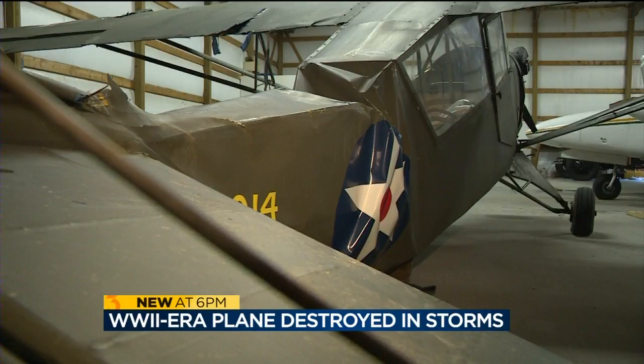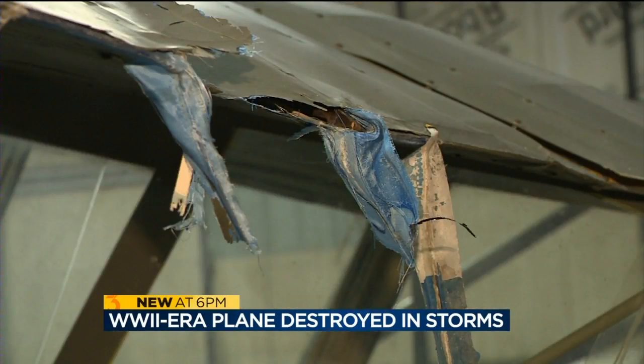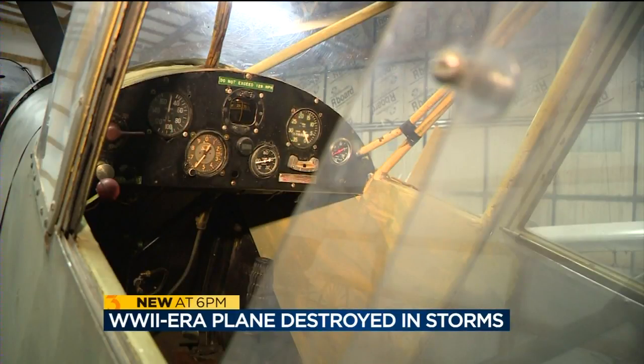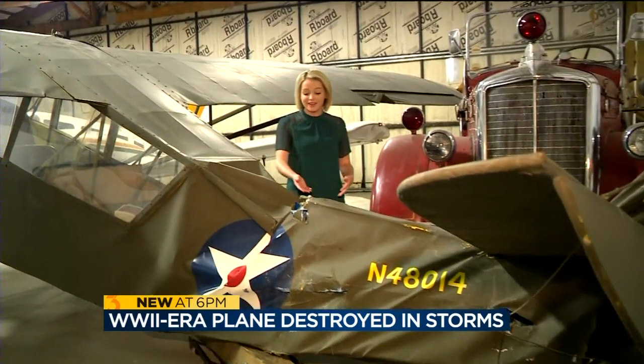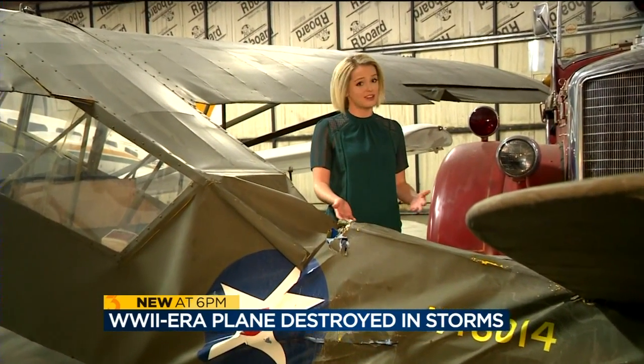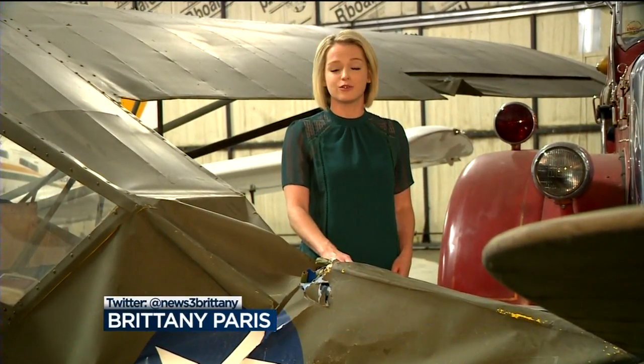Primarily it was supposed to be for artillery spotting, so they couldn't see where the shells were landing. This aircraft has stood the test of time — it's been through a lot of storms, and I've never worried about it. So when Frank saw the damage, he was understandably devastated. It's really sad to lose it because it's not replaceable, and it's very unique. Frank is now looking into whether the damage can be repaired and just how much that will cost. In Prairie du Chien, I'm Brittany Parris, WISC News 3.